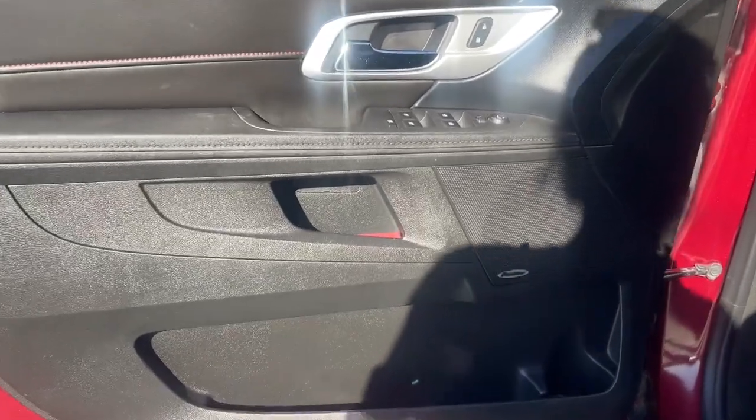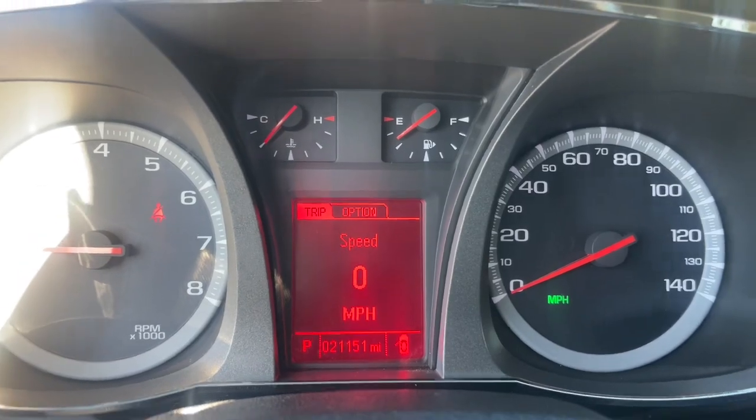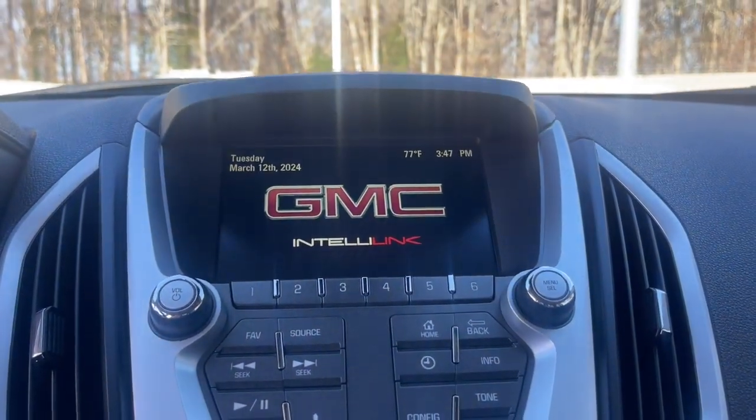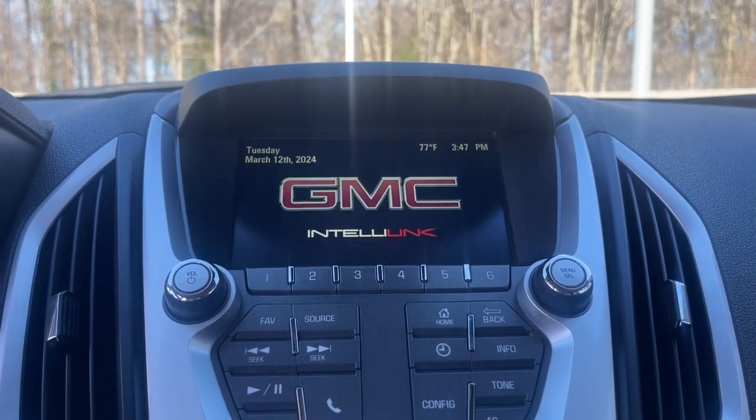The following are some of this vehicle's highlighted options: keyless entry, heated driver's seat, satellite radio, remote engine start, heated mirrors, premium sound system, backup camera, aluminum wheels, leather-wrapped steering wheel, and electronic stability control.